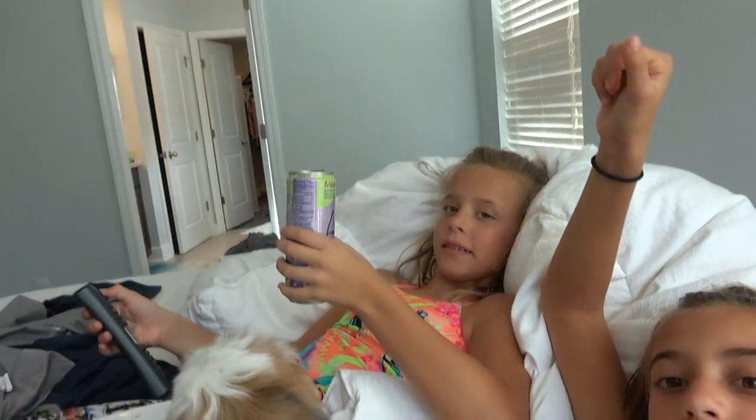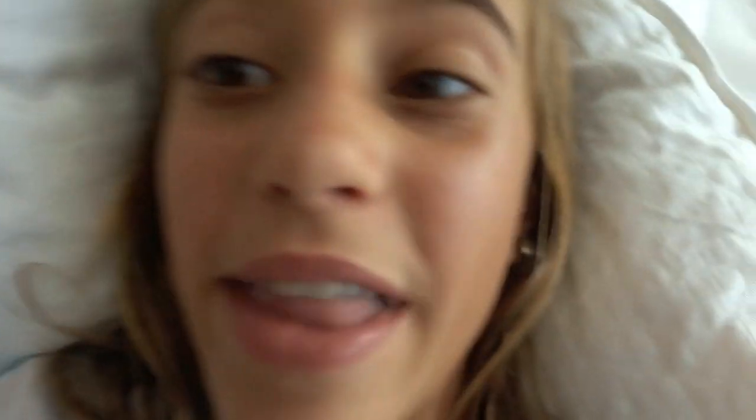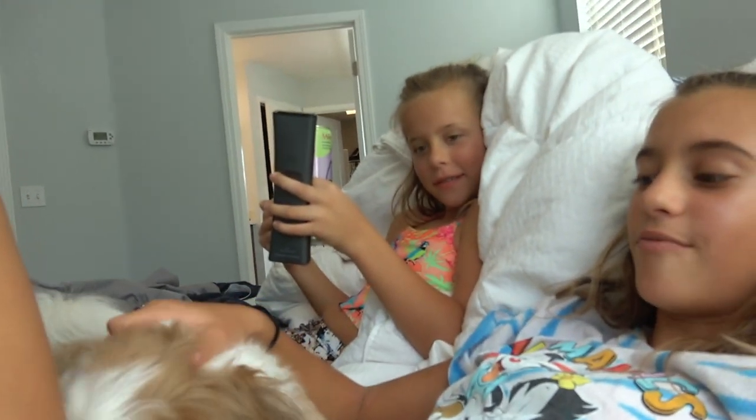Alright guys, the next thing kind of relates to the nap thing — we get to lay in our parents' bed and watch TV for hours. And they don't allow drinks up here, so we get drinks. And we get to do taco. Look at Enzo — he's snuggling with us. They don't allow him up in the bed either, so Enzo's up here with us. Come here, Enzo! Look at him — he's so cute and fluffy.